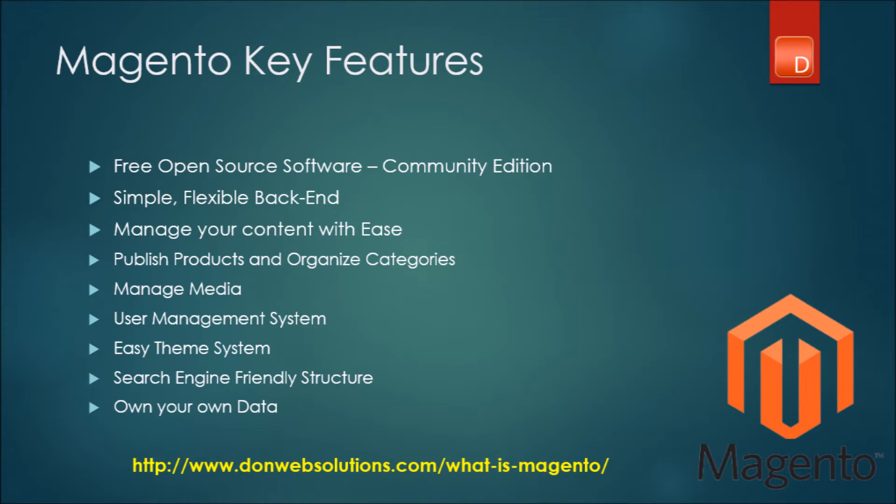Now if you are looking for an e-commerce website and you want to learn a little bit more about Magento and what it has to offer, I will be listing out some key features on the screen and I will be discussing these features in detail on my blog article. Pop on to my blog article — I will make sure to list my URL right underneath this video. I will be as detailed as possible so that you can make an informed decision about which platform to use in your next website design project.